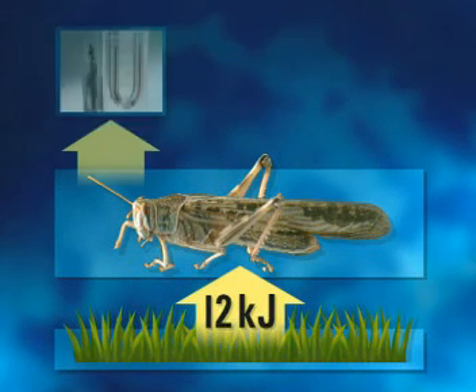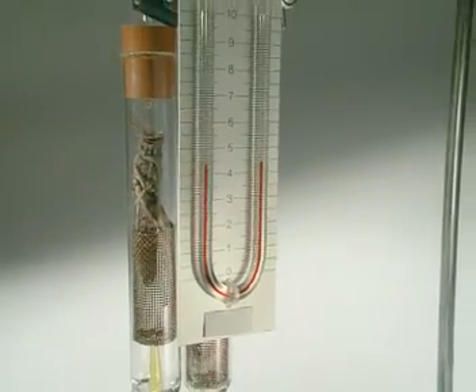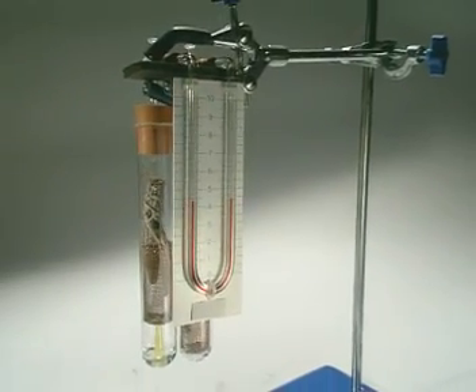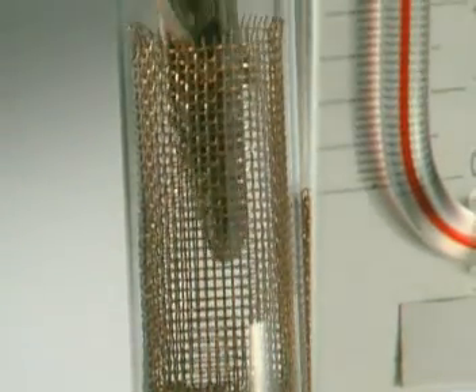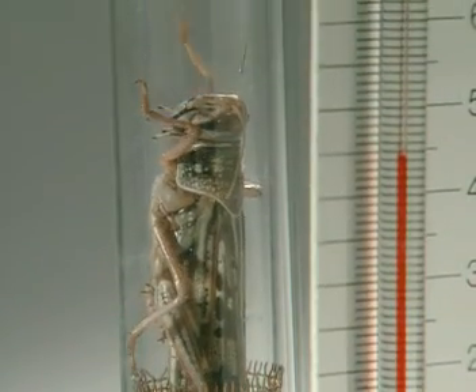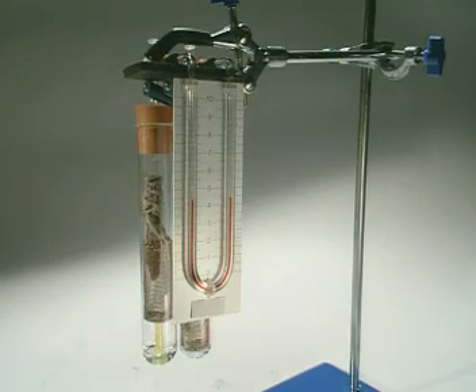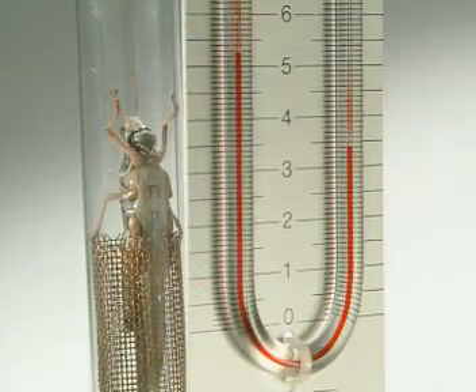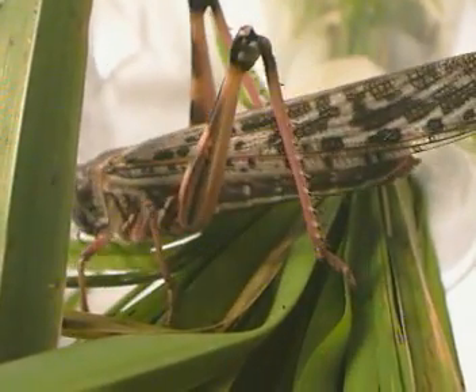But how much of this energy was used up and lost to the surroundings through respiration? A respirometer measures the volume of oxygen the locust inhales, and is used to estimate the rate of respiration. A solution of potassium hydroxide in the bottom of the respirometer absorbs all the CO2 breathed out by the locust. As the insect takes in oxygen from its surroundings, the liquid in the manometer will rise up the left-hand side. After 30 minutes, the locust has inhaled enough oxygen to move the red liquid 9 millimetres.